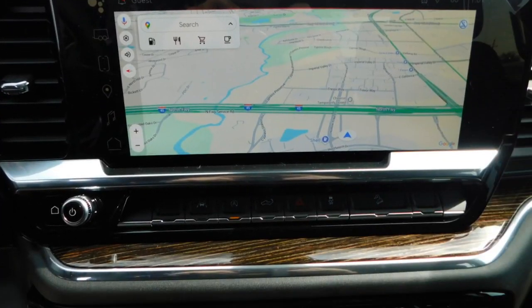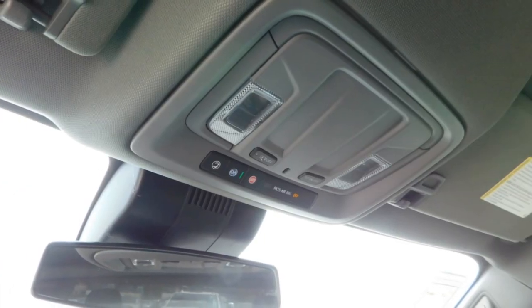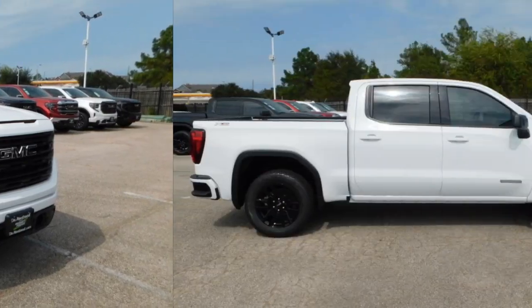Mirror memory, traction control, navigation system, security system. Take this vehicle for a spin and see why so many shoppers are now proud owners.